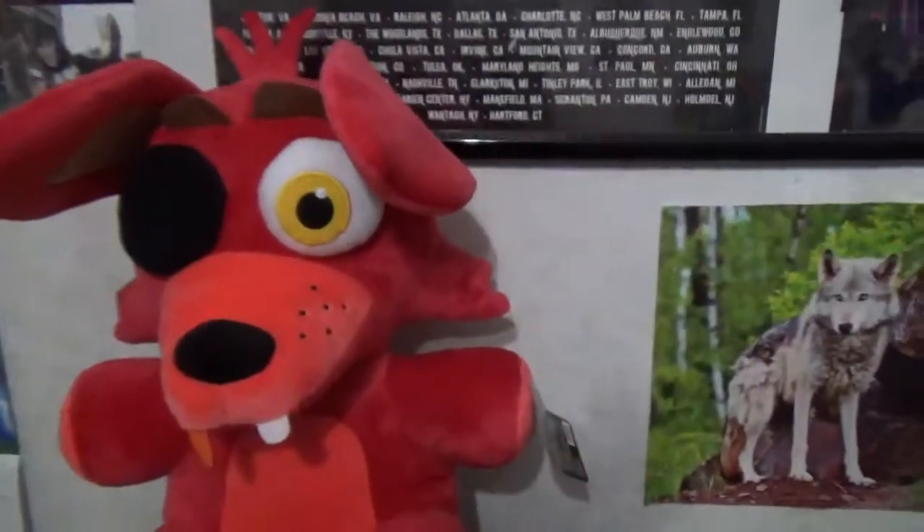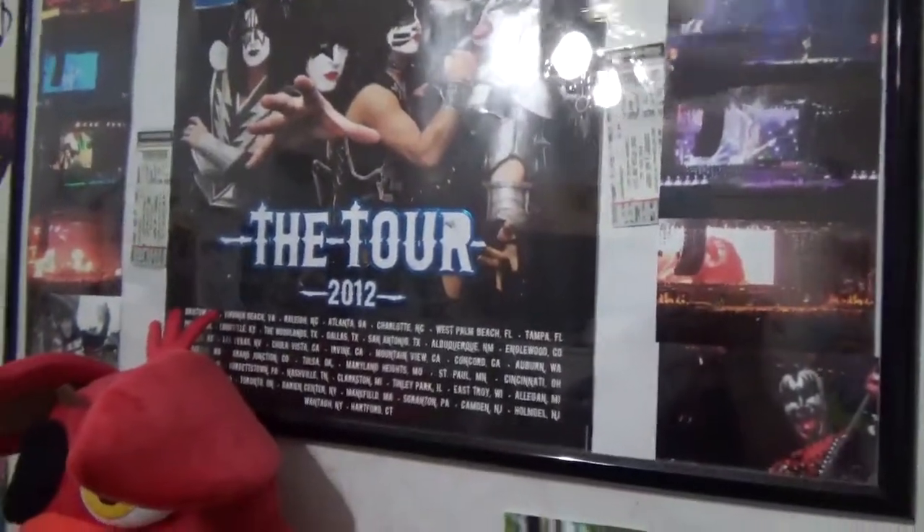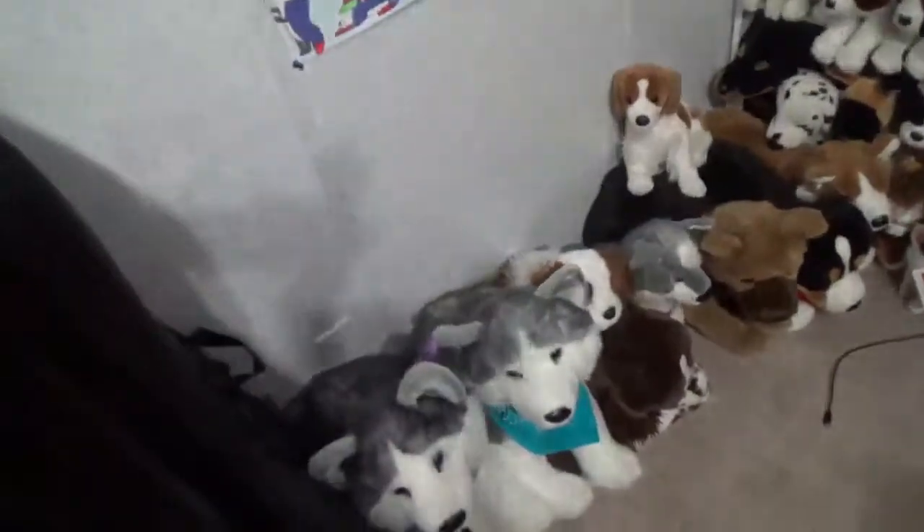And then my foxy plushie. There's a bad glare, oh well. This is when I went and saw Kiss and Motley Crue in 2012, and those are photos I took on the side, and then my tickets. And then that poster I got from where they went.